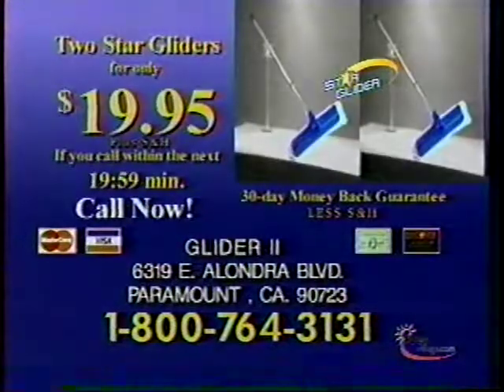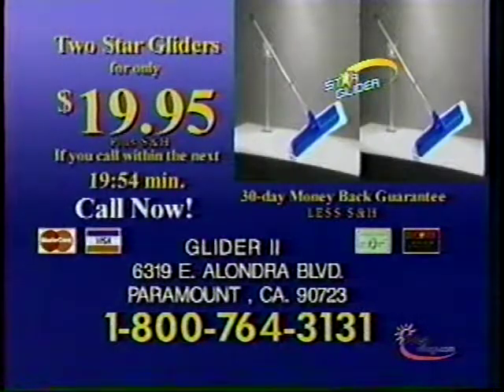Call in the next 20 minutes to get two Star Gliders for only $19.95 — that's two for the price of one. Have your credit card ready? Call 1-800-764-3131.